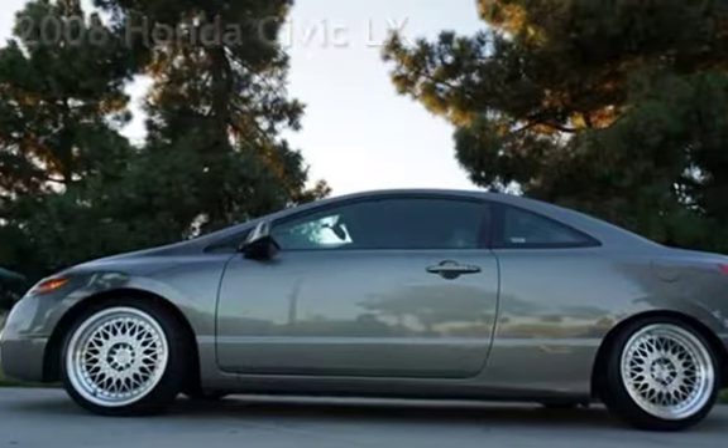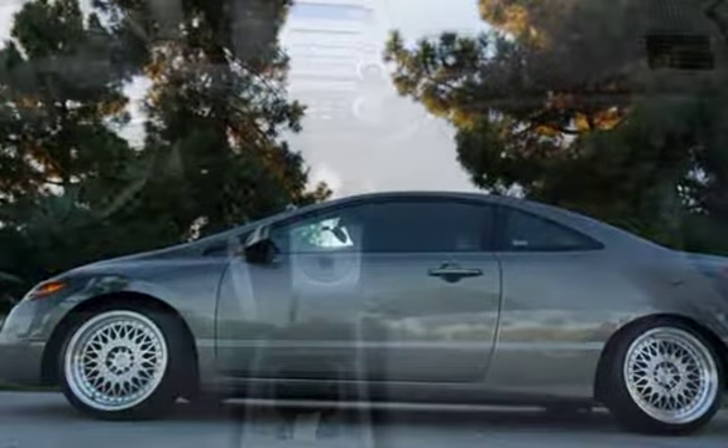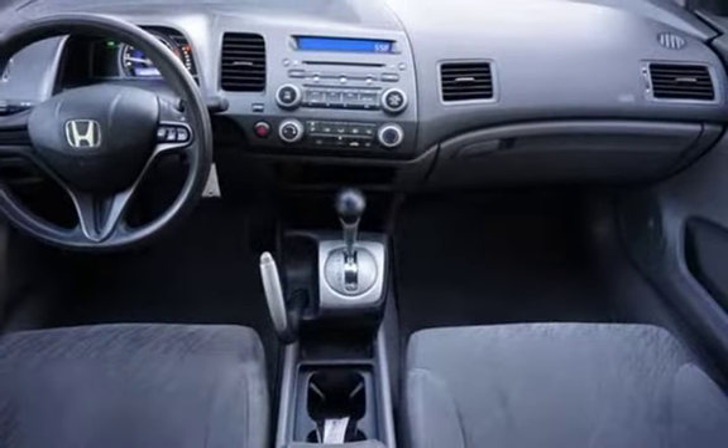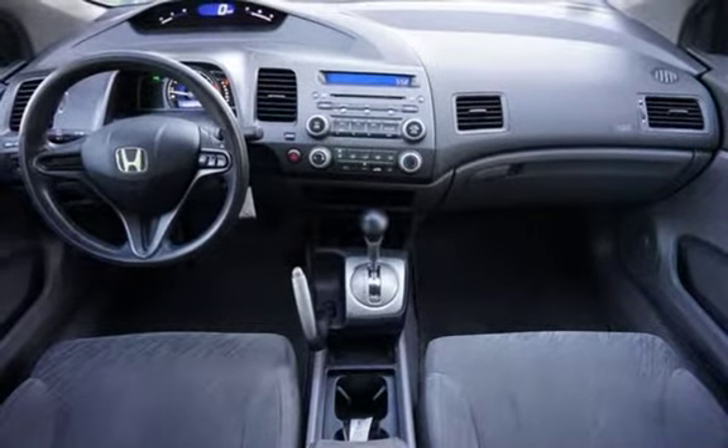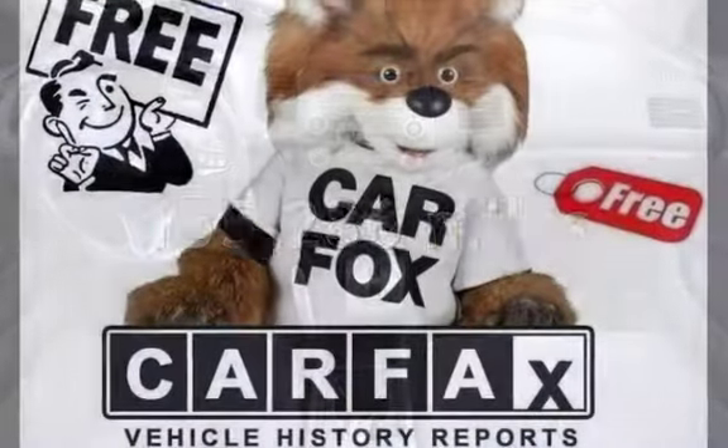This two-door coupe has a four-cylinder, 1.8-liter i4 engine, with front-wheel drive, and an automatic transmission. This Honda has less than 156,000 miles on the odometer.